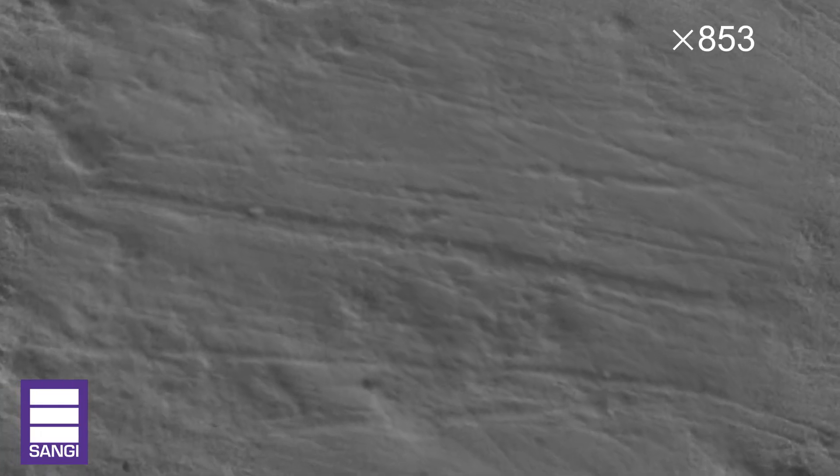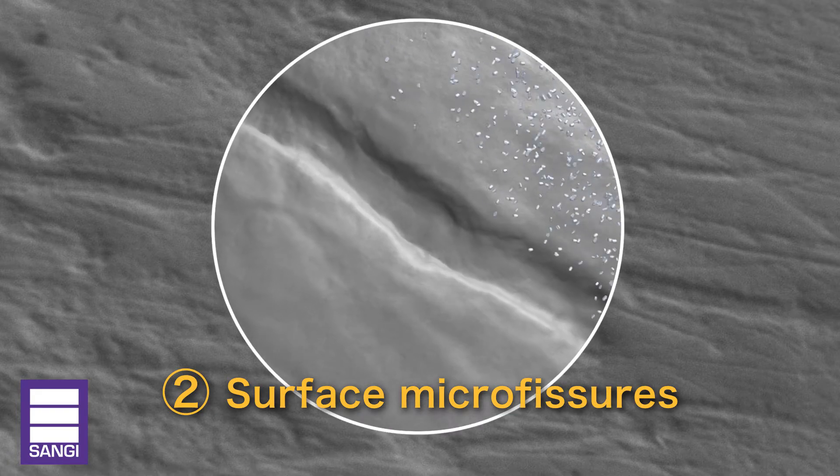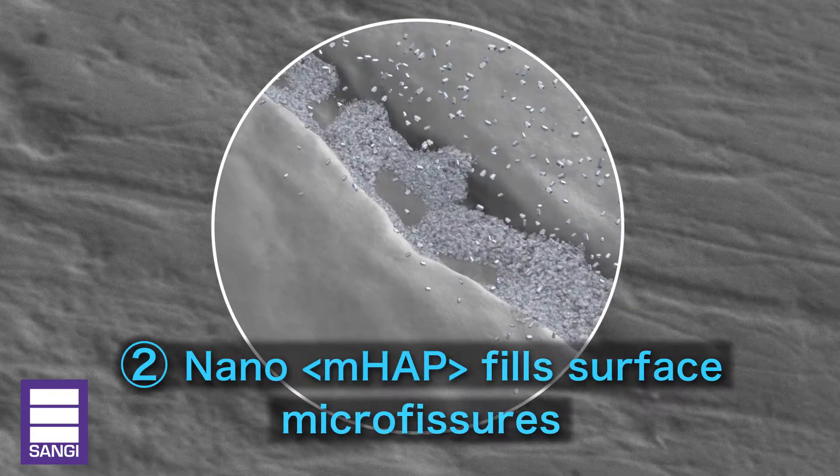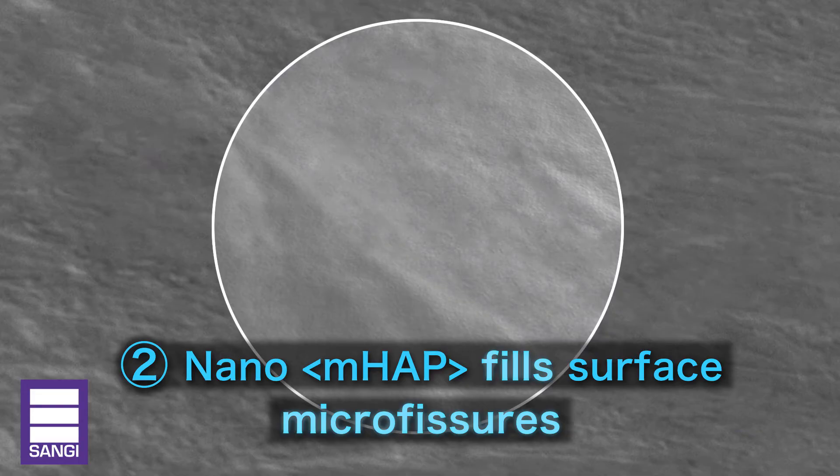Next, surface scratches on our teeth provide a home for plaque and stains. Nano-MHAP fills scratches and restores smoothness to the enamel, making it more resistant to plaque and stains.